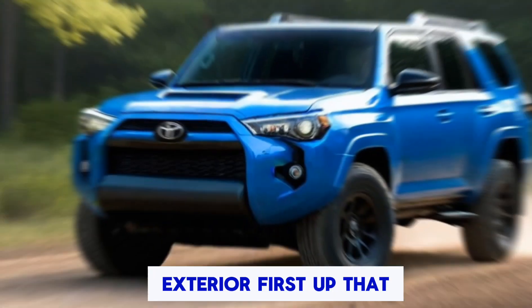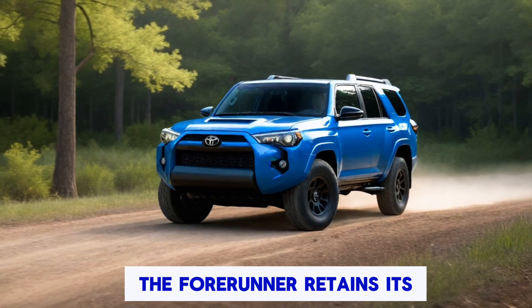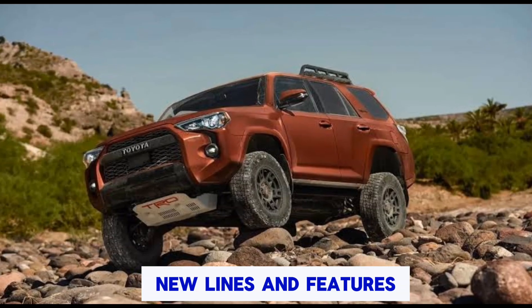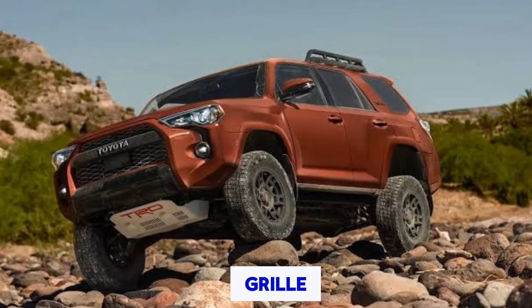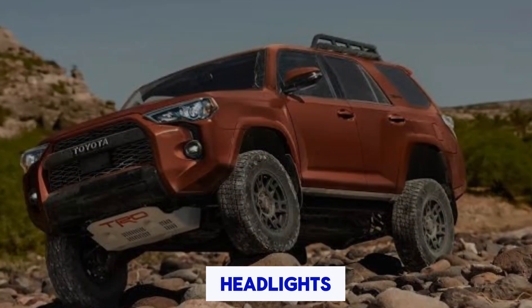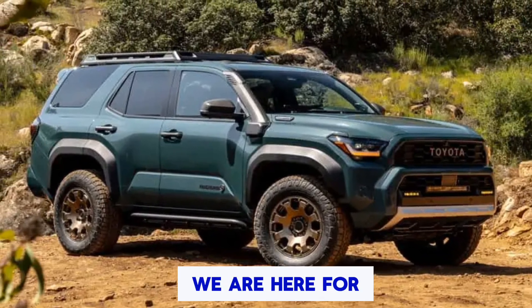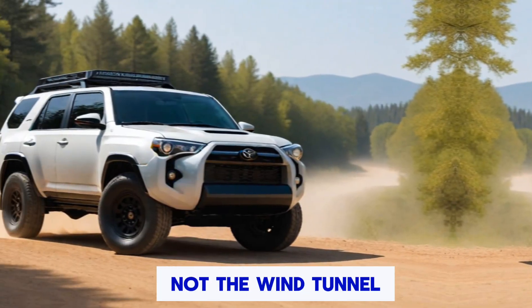First up, that head-turning exterior look. The 4Runner retains its rugged charm while incorporating some sharp new lines and features. Check out this redesigned grille and those standard LED headlights. Toyota says they've also improved aerodynamics, but let's be honest, we're here for the trails, not the wind tunnel.